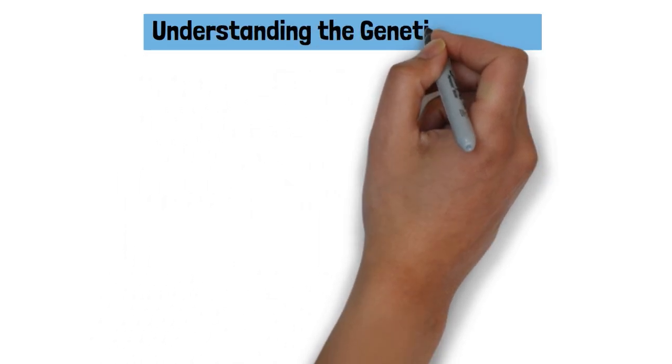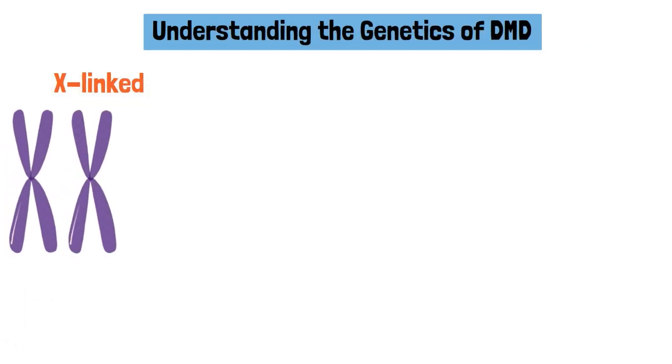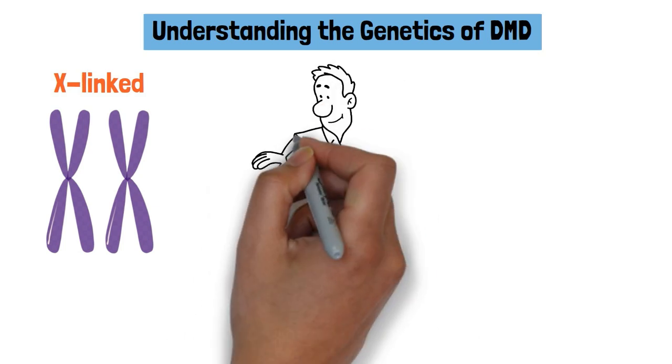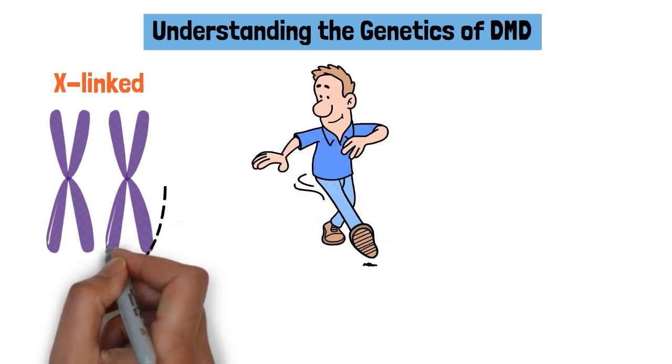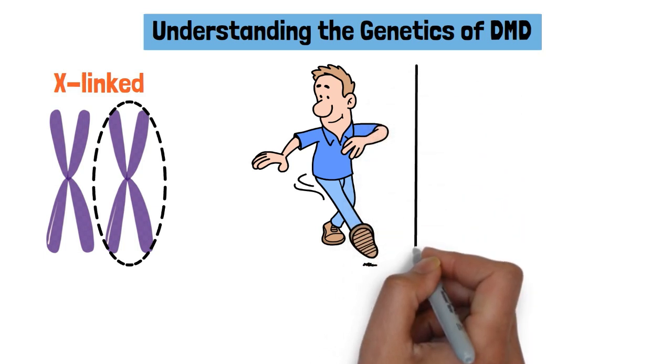Understanding the genetics of DMD: DMD is an X-linked recessive disorder, meaning it is inherited through the X-chromosome. Since males have only one X-chromosome, a single defective dystrophin gene leads to the disease.